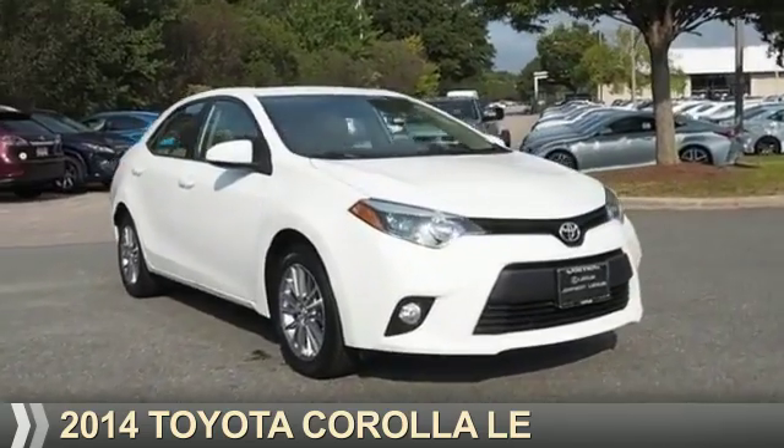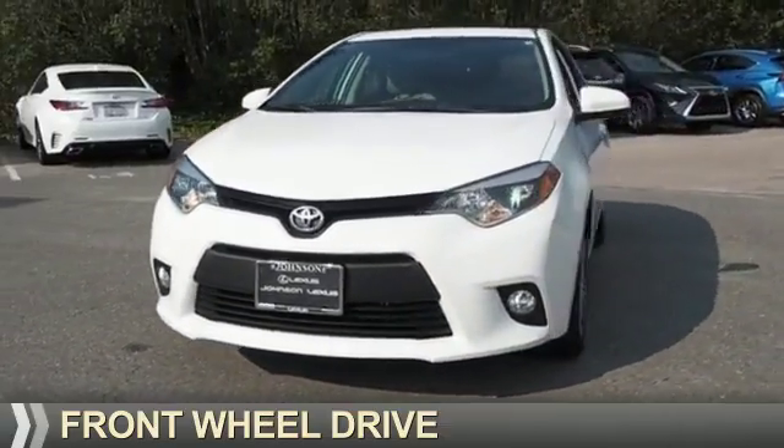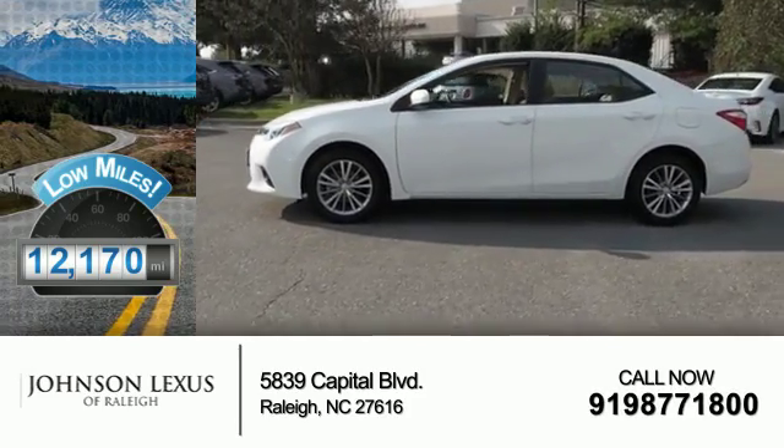Presenting the 2014 Toyota Corolla. It's powered by Front Wheel Drive and a 1.8-liter four-cylinder engine. With fewer than 15,000 miles, this vehicle has a long road ahead.